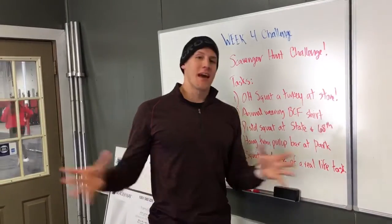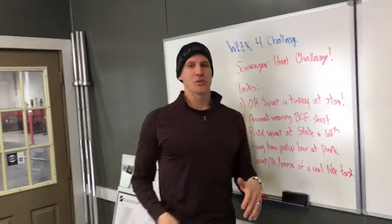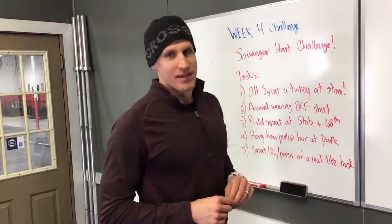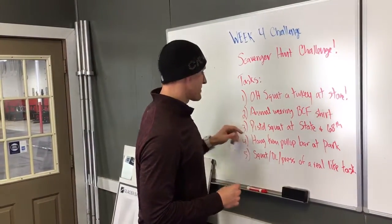Number two is an animal of any kind wearing a Badger CrossFit t-shirt. It has to be one of our shirts, nothing else. It can be any animal.